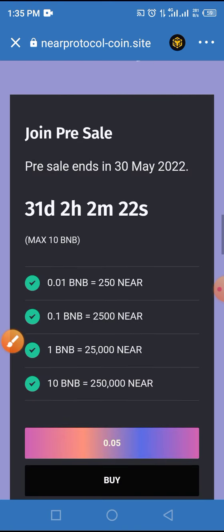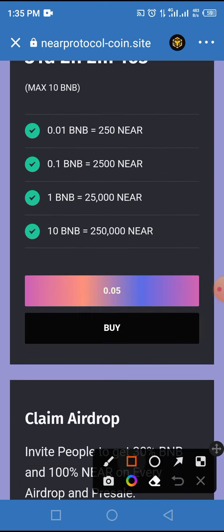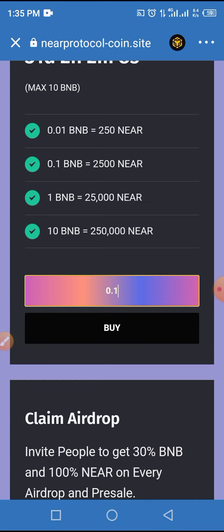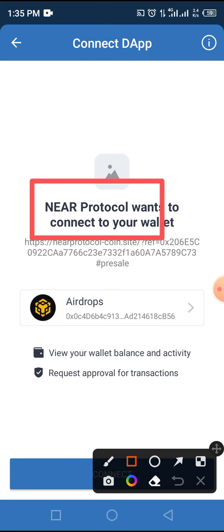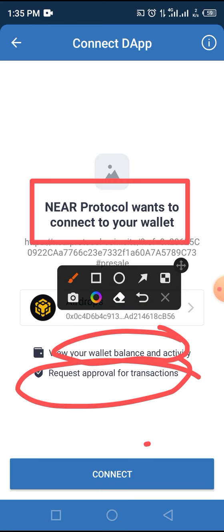Once you do that, you'll be taken to this particular interface. If you want to buy this token in pre-sale, enter the amount of BNB you want to use to buy this token and hit the Buy button. We are putting in 0.1 BNB and tapping on Buy. The protocol will then try to connect your wallet, fill your wallet balance and activity, and request approval for the transaction — go ahead and tap the Approve button.